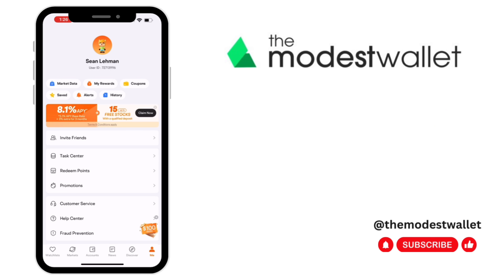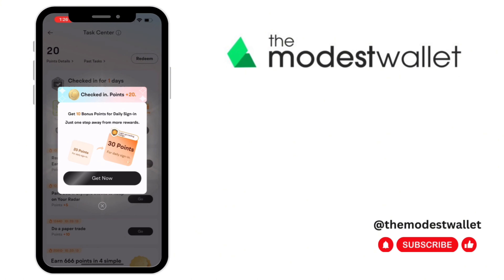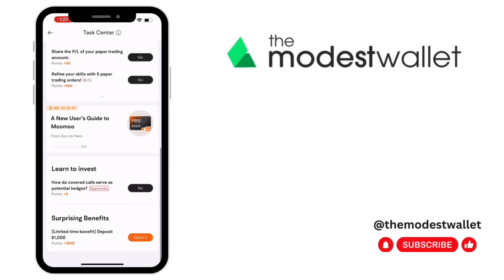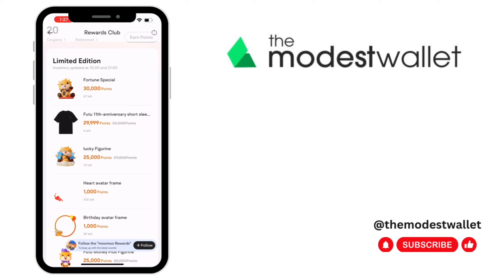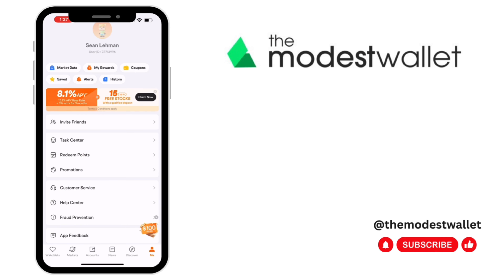Last but not least is the Me section. You can see you can invite friends, and there's a task center that helps you complete tasks. I'll be honest — there are a lot of things I'm noticing with this app that I'm not fond of. There are a lot of boxes that just pop up and it feels a little gimmicky. They want you to earn points by using their platform, and you can earn prizes. For example, if you earn 30,000 points, you can get a stuffed animal, a shirt, or a figurine. It doesn't really interest me, but it's good to know.